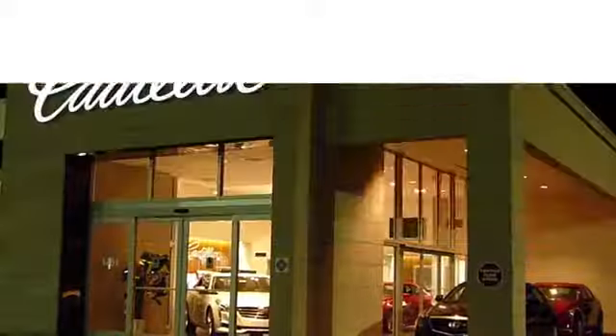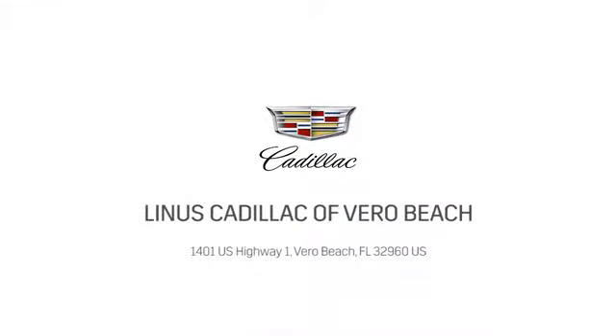At Linus Cadillac of Vero Beach, we deliver world class service. Call us today or stop on by. We're located at 1401 US Highway 1 in Vero Beach, Florida.